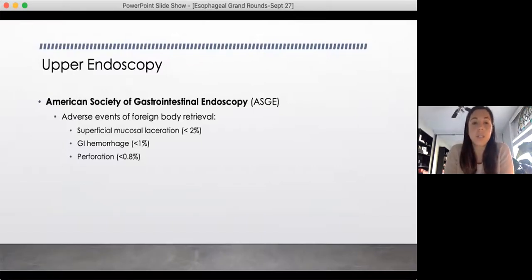Every procedure has its risks and benefits, so I wanted to look into endoscopy. Reading the ASGE guidelines, the adverse event rates for foreign body retrieval — specifically an emergency endoscopy meant to retrieve a foreign body — are: superficial laceration less than 2%, GI hemorrhage less than 1%, and perforation less than 0.8%. So it's a relatively safe procedure.